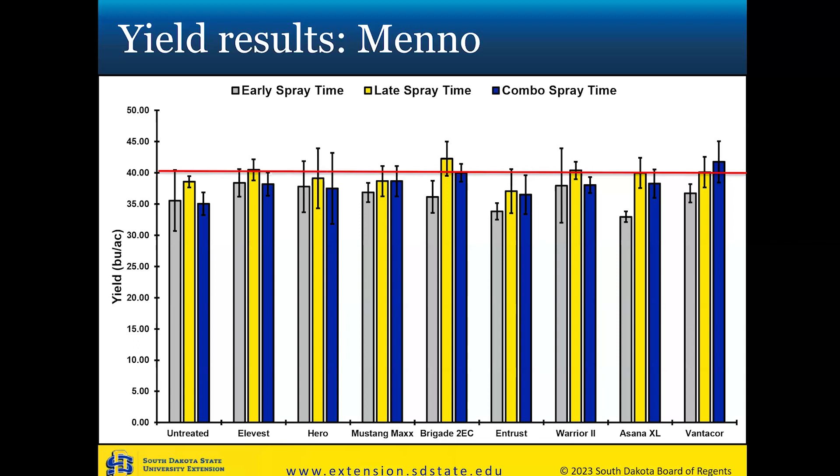For the Minnow yield results — same setup — nothing stood out from the untreated control for the early spray time. For the late spray time, Brigade 2EC was slightly above the red bar, showing some improvement, though not statistically significant. Vantacor also looked a little better, and both are labeled products, as is Elevest. Looking at the combo spray time, a couple of treatments really did look quite a bit better — Vantacor stood out, as did Brigade 2EC. At Minnow, it looks like we hit spray timing a little better with the combo, and the late spray time also showed somewhat improved yields, which is interesting since both sites were sprayed on the same days.